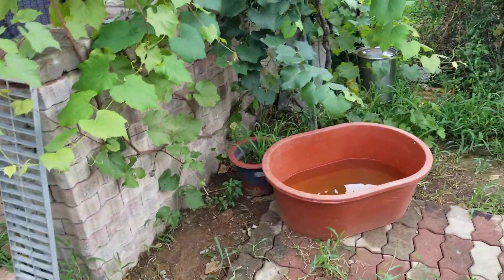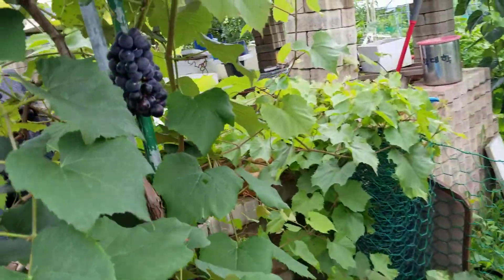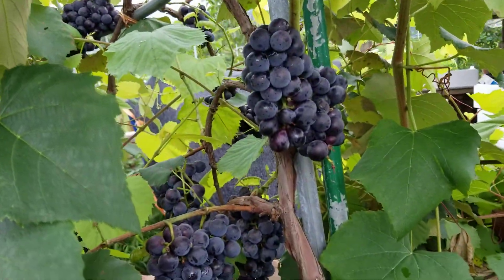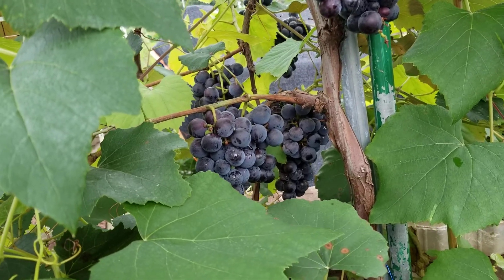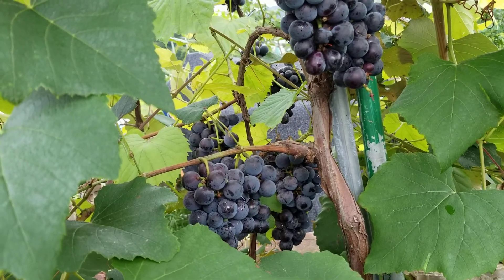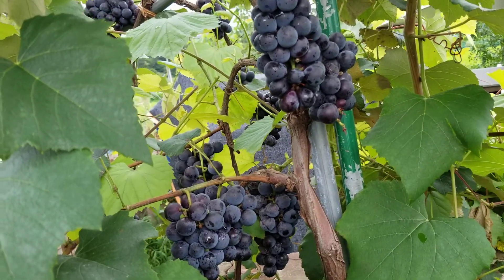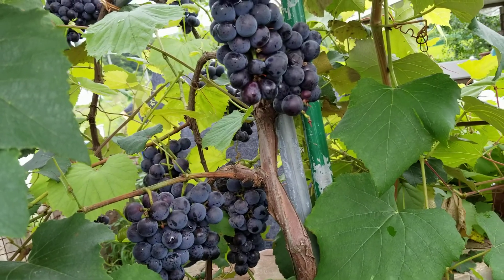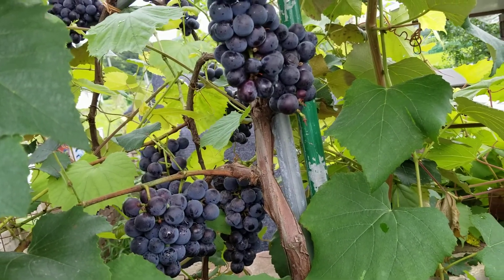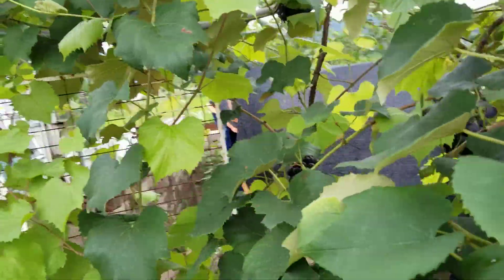Today is August 6th and this is an update of my garden. The grapes are almost done ripening. They have a slight grape flavor but not as sweet as I like. They still have a little bit of sourness, but I've been eating them the last couple days. They still taste good but not perfect.